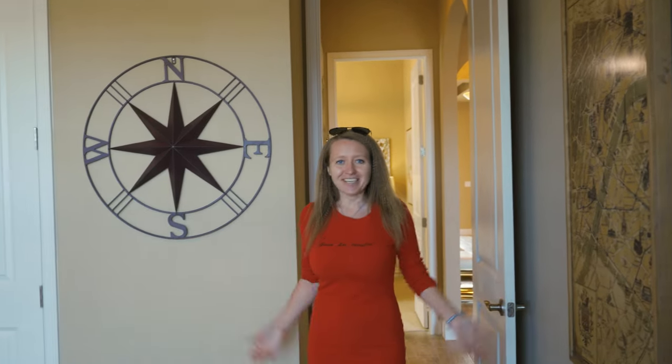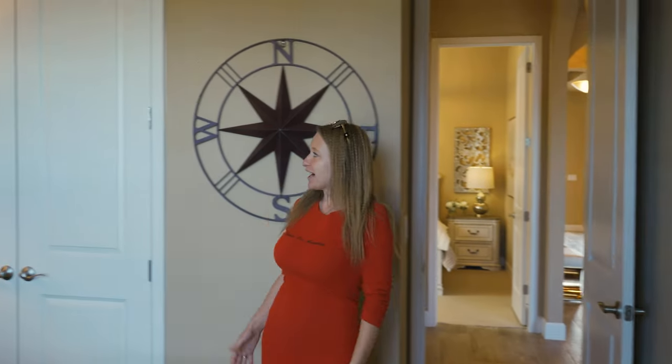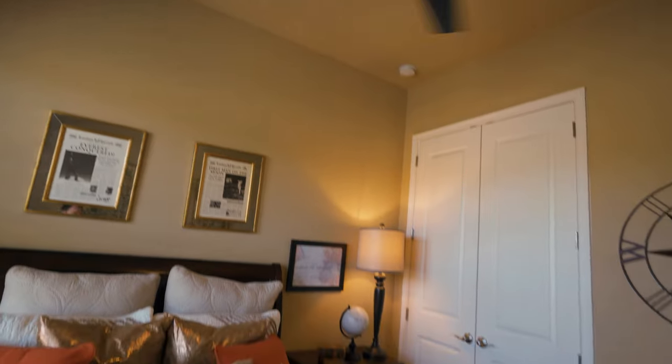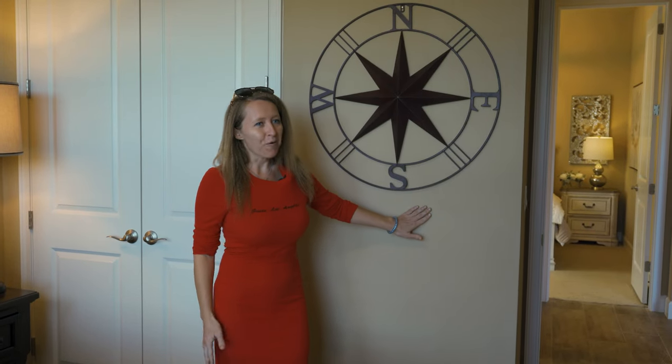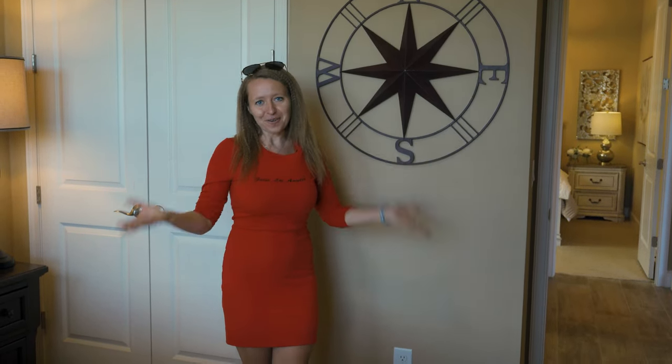A nice and cozy guest bedroom — you've got a walk-in closet, a full-size bed, and nice decorations. I like the light beige color of the walls, it makes this space really cozy.